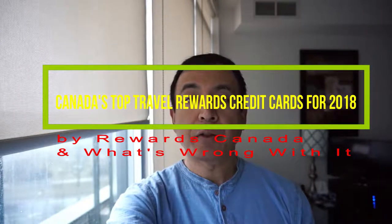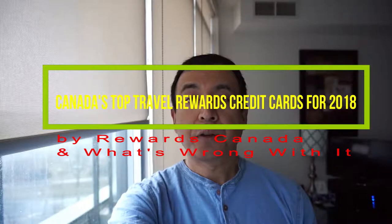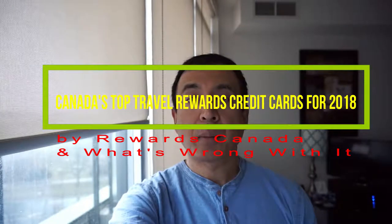Today I'll have another episode of a credit card video, and I'll be presenting Rewards Canada's best credit cards for 2018. For this video I'll talk a bit here, and then for the next part I'll take you to my laptop screen where I'll show you some other things you need to know.